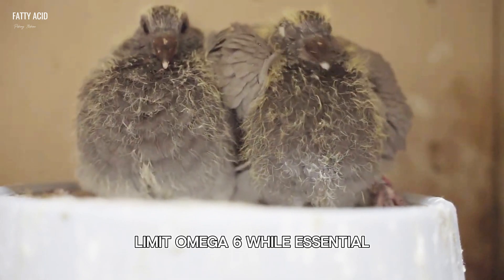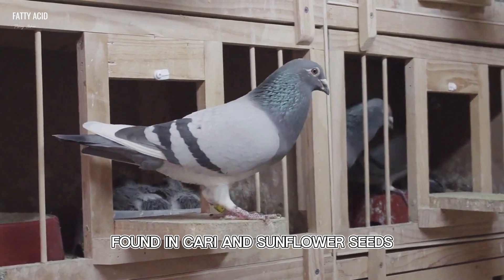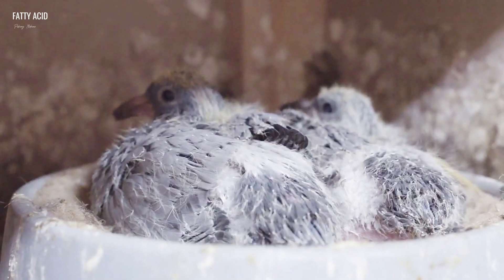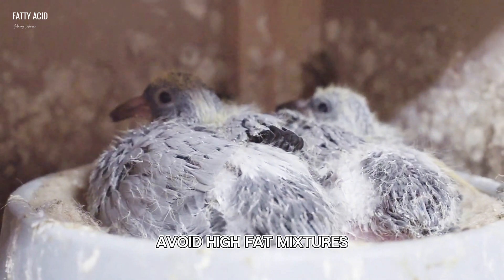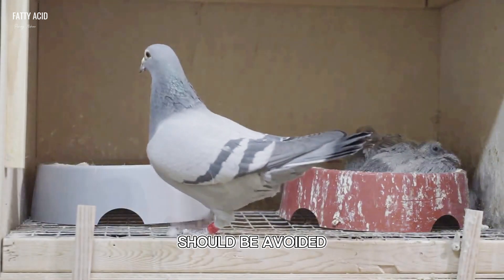Limit omega-6: while essential, we should limit omega-6 fatty acids, found in carrie and sunflower seeds, in pigeon feed. Avoid high-fat mixtures: energy mixes with raw fat percentages exceeding approximately 15% should be avoided.